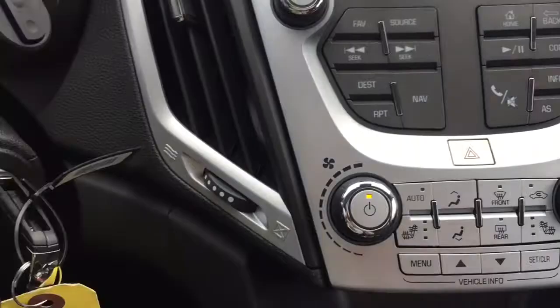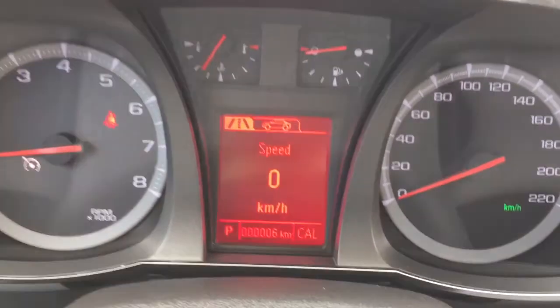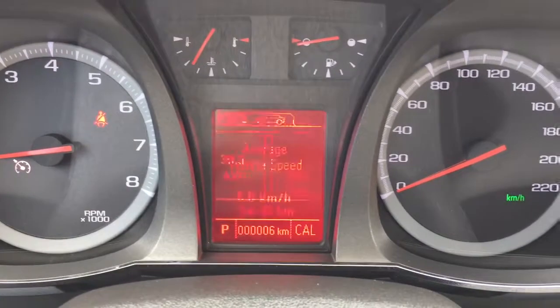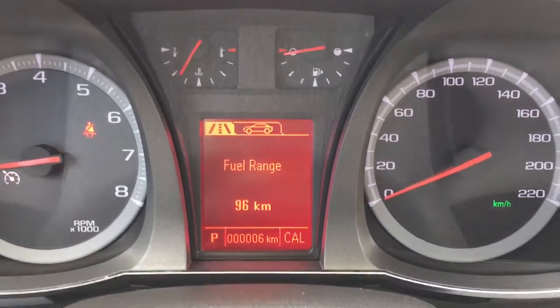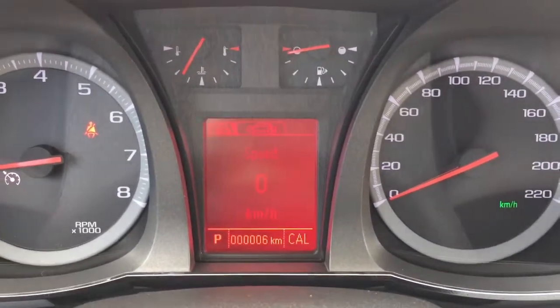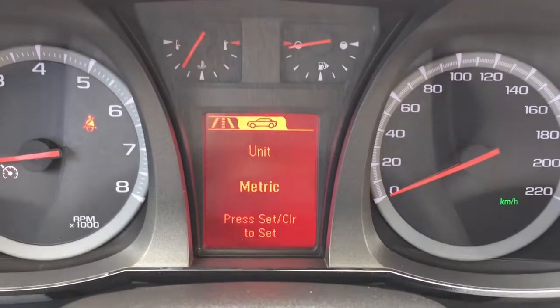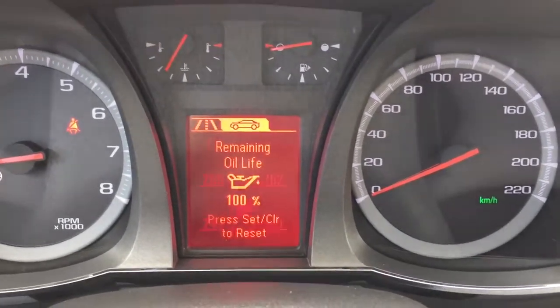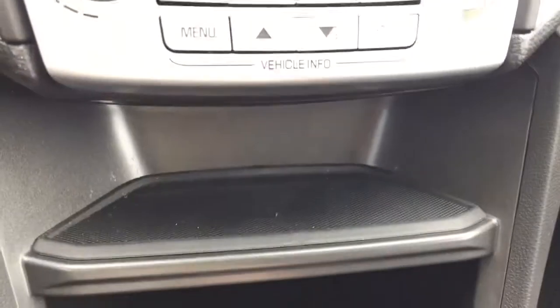The four buttons below control the driver information center — the screen right in front of the driver. You can flip through trip information such as average vehicle speed, fuel economy, and fuel range, or look at vehicle information like units, oil life, and tire pressure. Just below that you have a small ledge for storage, more storage space below, and an auxiliary power outlet at the back.